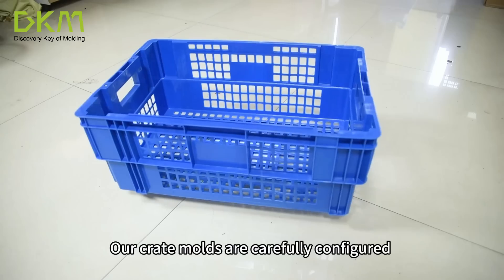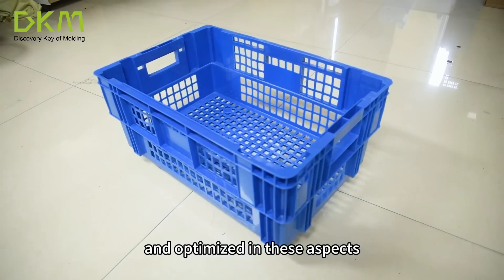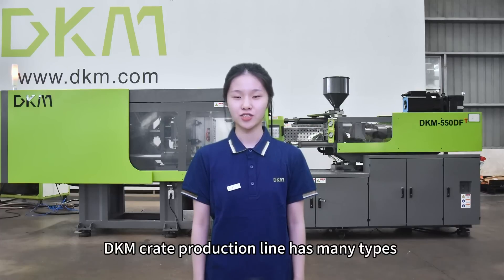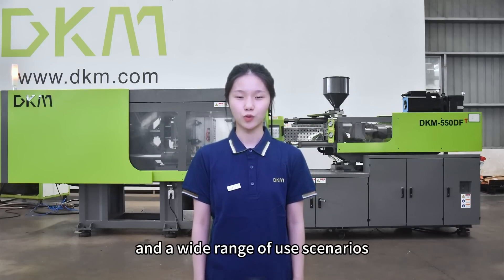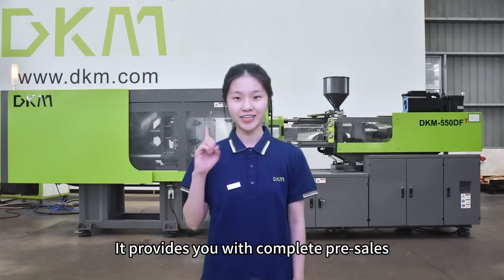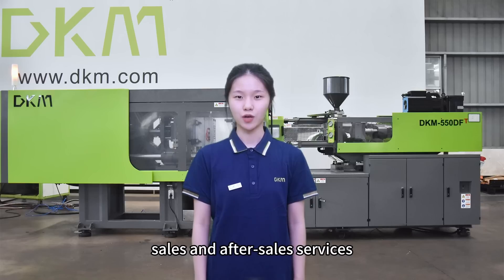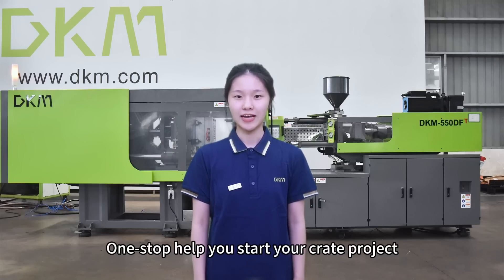Our crate molds are carefully configured and optimized in these aspects, making them a trustworthy choice. DKM crate production line has many types and a wide range of use scenarios. It provides you with complete pre-sales, sales and after-sales services. One-stop help you start your crate project.